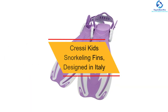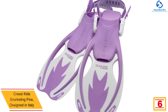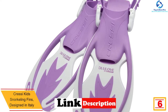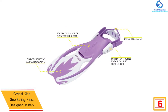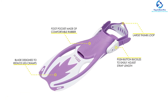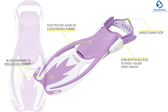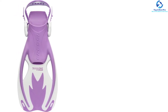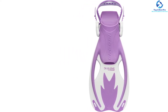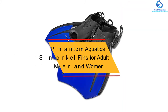At number 6, we have the Cressi kids snorkeling fins, designed in Italy. Made in Italy, these fins have exceptional quality. They are designed for kids who are looking to learn how to swim. The lightweight and responsive material makes them ideal for children, and their dual vented design ensures comfort. Being made by a reputable brand with a long industry history, you can have full confidence in your purchase. The blade size allows young ones to make powerful kicks effortlessly, and they come at a very pocket-friendly price.